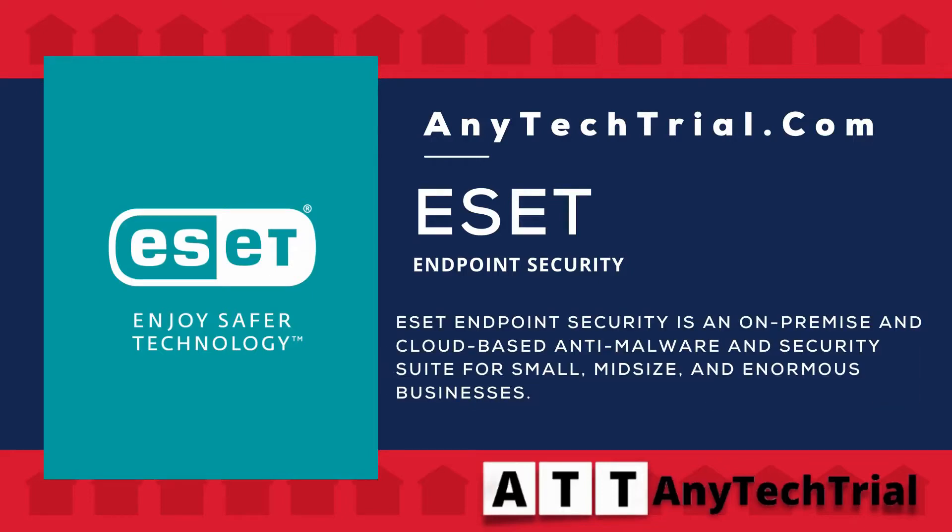ESET Endpoint Security is an on-premise and cloud-based anti-malware and security suite for small, mid-size, and enormous businesses.